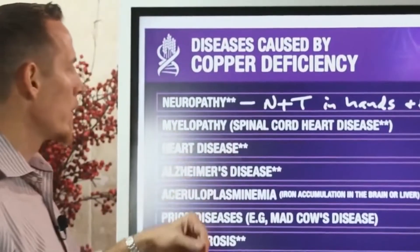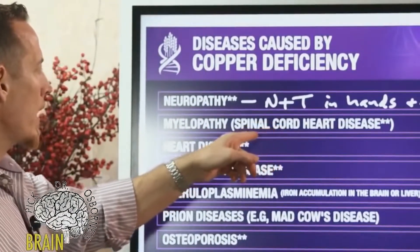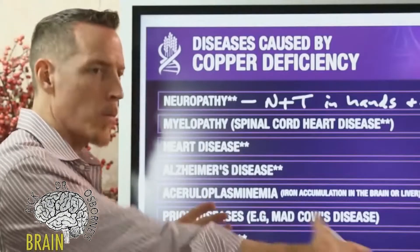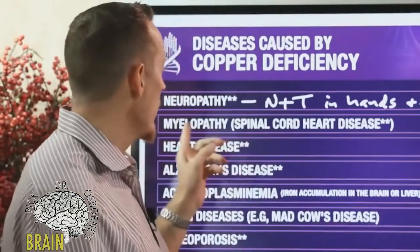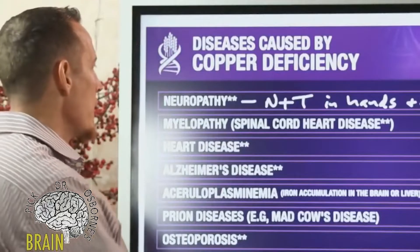Myelopathy refers to the spinal cord. Where we have demyelinating of certain areas of the spinal cord, we can have disruption of the neurological messages that the spinal cord distributes to the body, or takes from the body back to the brain. This myelopathy can occur with copper deficiency.